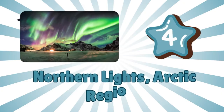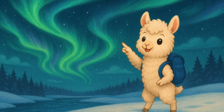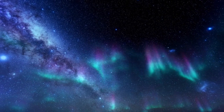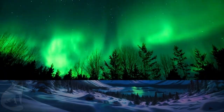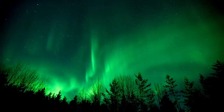Number four: Northern Lights, Arctic regions. Look at those dancing lights in the sky! They're called the Northern Lights, or Aurora Borealis, and they happen when the sun sends electricity into Earth's skies. So beautiful!